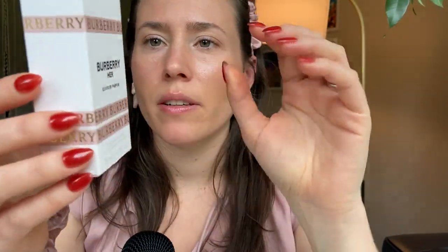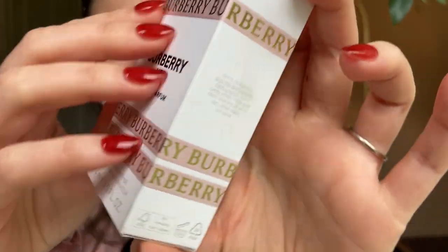I found this for a good deal on Mercari. As you can see, the box is a little bit worn, but I went ahead and purchased it because I was honestly really curious what it would smell like. I have smelled the Burberry Her — I really do like that one. I'm not sure if I would buy a bottle of it, but it's really nice. It's a sort of fruity, amber, musky perfume.